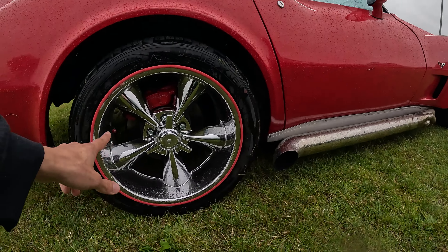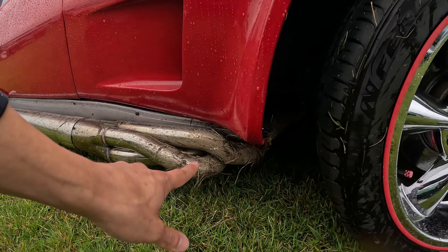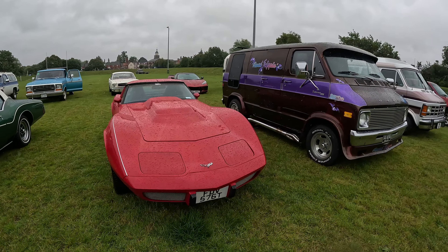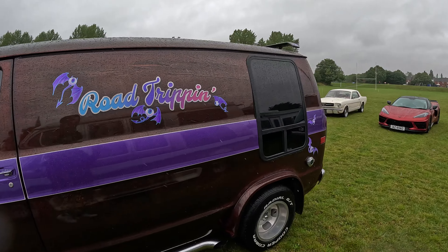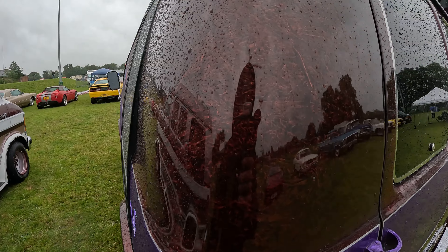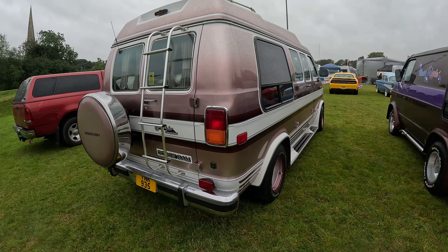We got one of those old Corvettes with very, very shiny deep dish wheels. And look at the exhaust — super nice car. One of these vans, the Dodge — perfect for those American roads. That's nice, I like the livery on it. If you look at the paint, it's like... I don't know how to call it. Like chocolate.